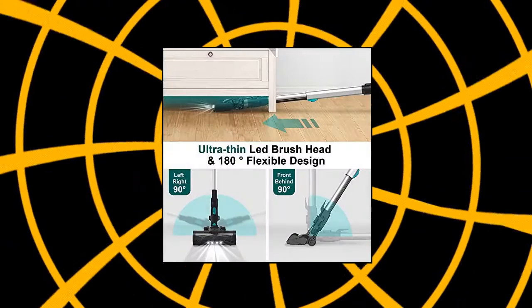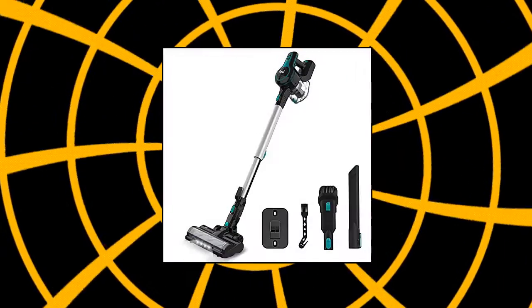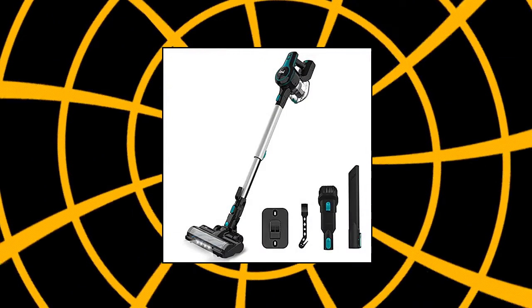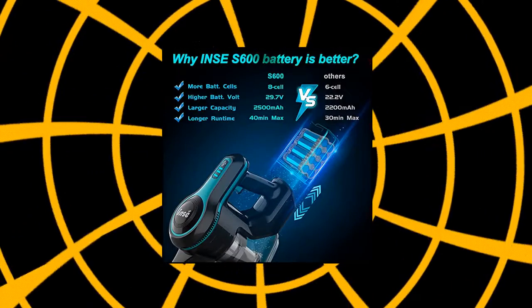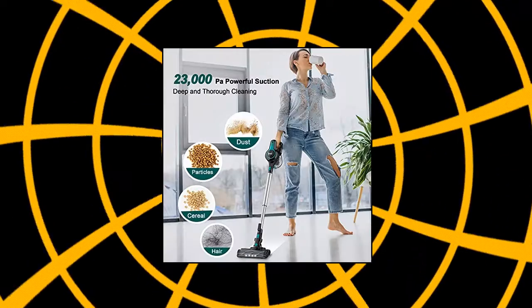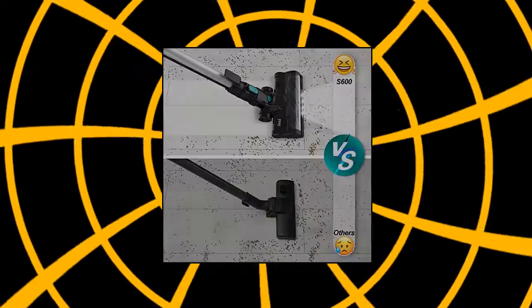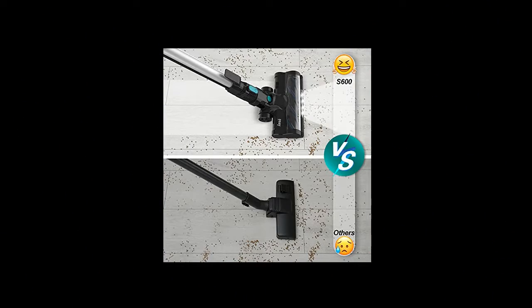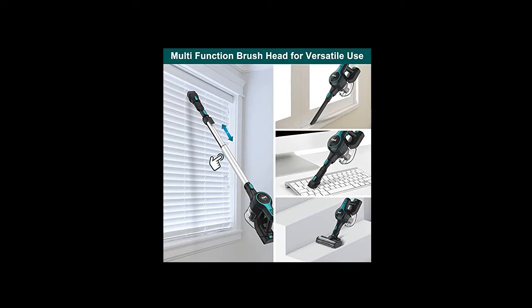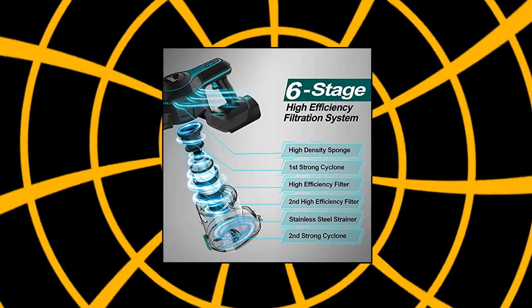In's Cordless Vacuum Cleaner. Especially adopts a detachable 8-cell lithium-ion battery with a large capacity of 2500mAh per cell, which not only supports strong power but also provides longer working time and more long-lasting battery life, offering whole-house cleaning. 35–45 minutes in standard mode, 12–20 minutes in max mode. Due to no friction from any carbon brush, the S600's upgraded high-power brushless motor generates much less heat and less noise — 70 dB.